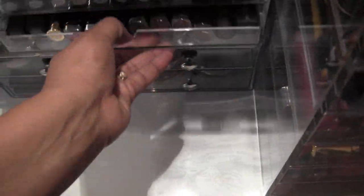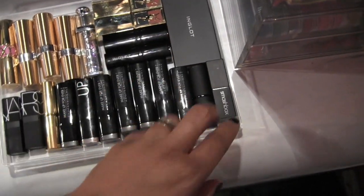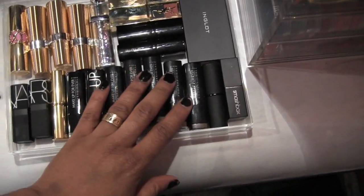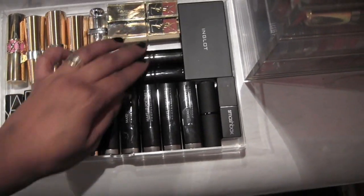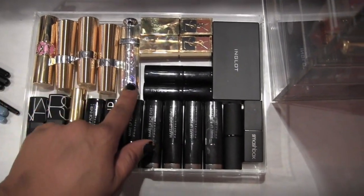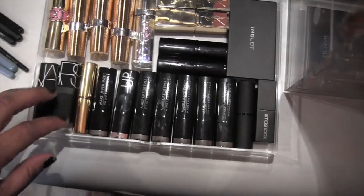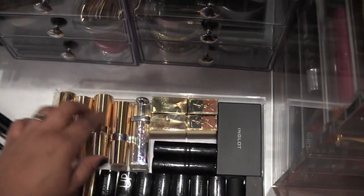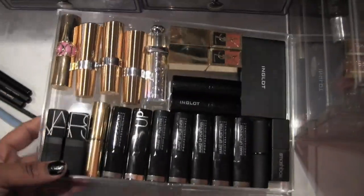Then here I've got an Inglot trio palette, two Smashbox lipsticks, all of these are Makeup Forever lipsticks, two Inglot lipsticks, two YSL, another YSL, one Dior, I think one Estee Lauder, two NARS, and three Guerlain lipsticks.